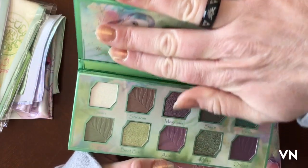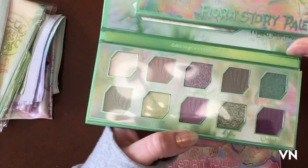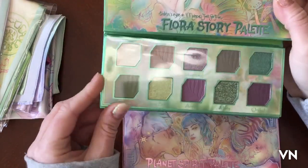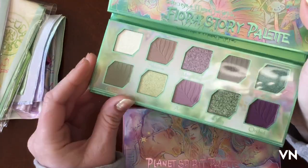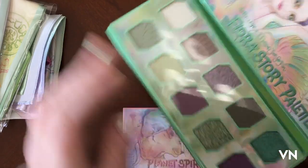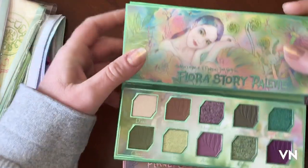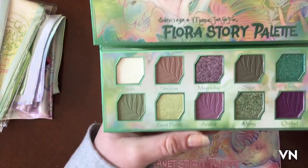I don't want to blind you with the mirror. Okay so this is the — oh my gosh there's even more, seriously? The amount of packaging, I can't even — oh I feel special today. Awesome. So here's Flora.